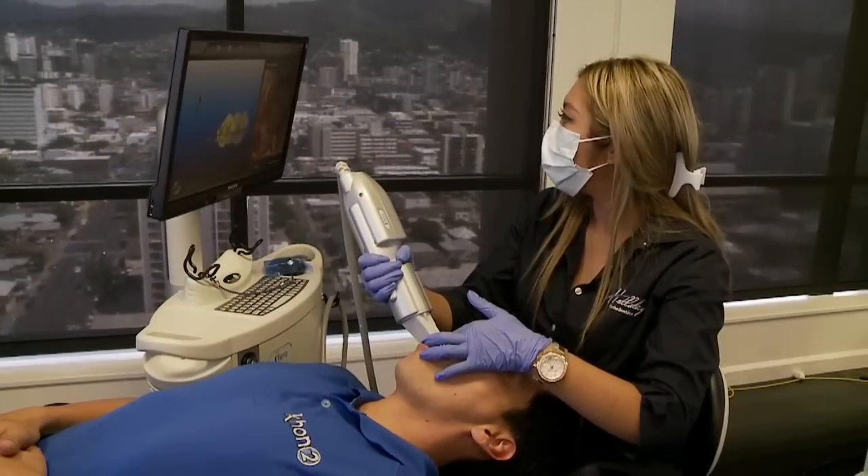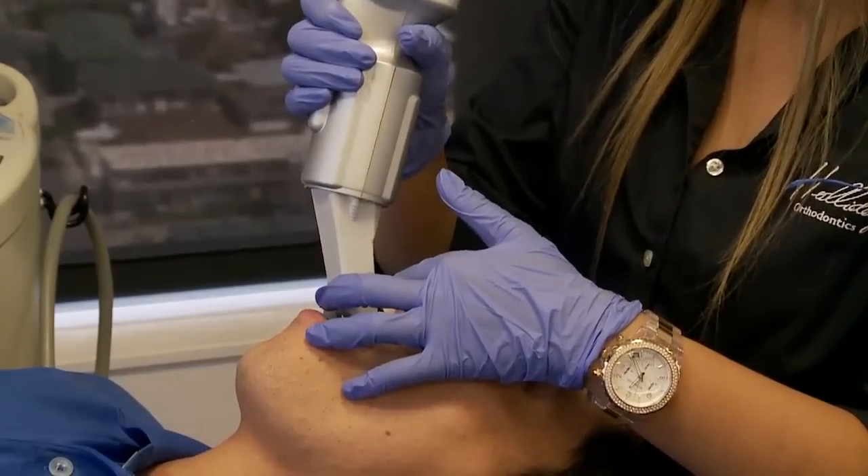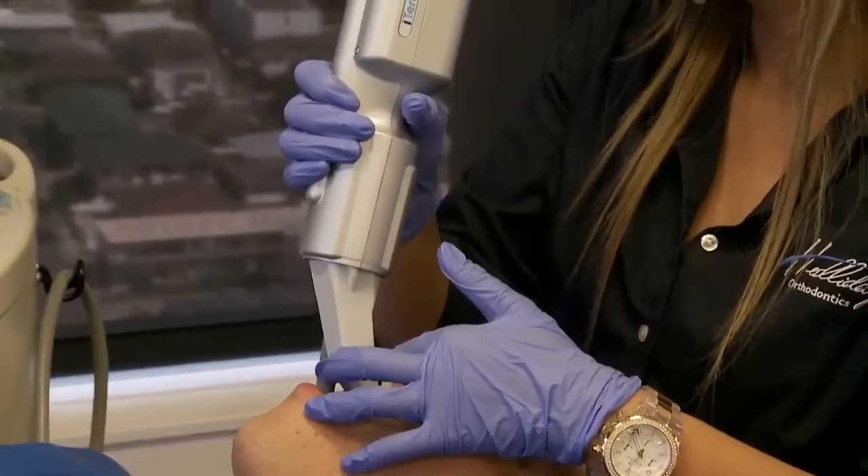Traditionally, it would take years to go through the braces process with a lot of fittings, tightness, and soreness. Now, with new-age technology, the treatment process is a lot more comfortable and faster.